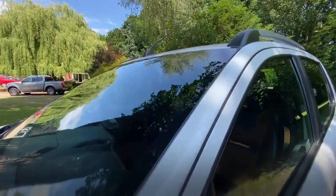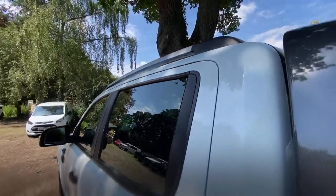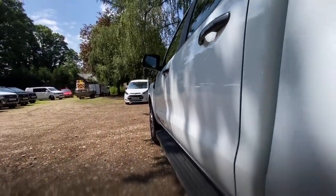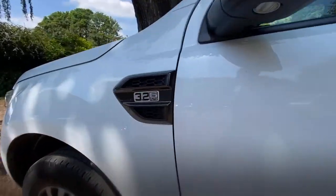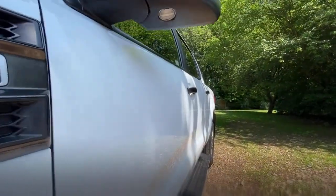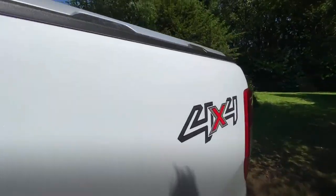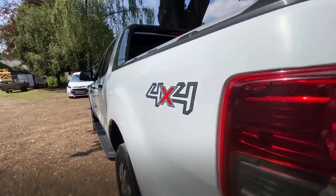The pillars are in nice clean condition with no damage. Working down the passenger side looking for marks, scratches or dents — there's nothing obvious. Working back down, nothing obvious there at all. The rear quarter is in really nice clean condition with no damage.